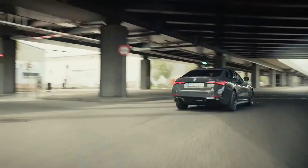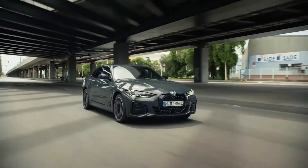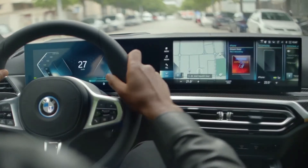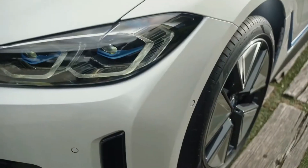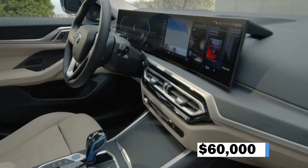A 300-mile range is expected for the 2023 i4 E-Drive 40. In just 5.5 seconds, the car accelerates from 0 to 60 miles per hour, and it can reach 118 miles per hour on the open road. The price is estimated to be upwards of $60,000.